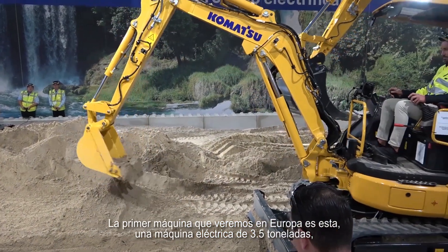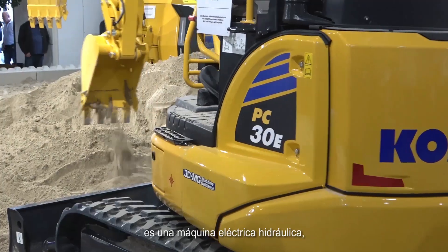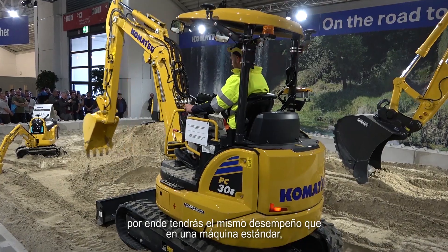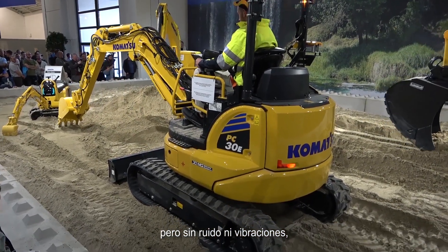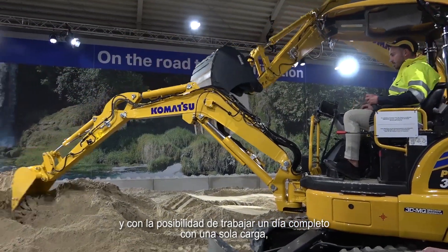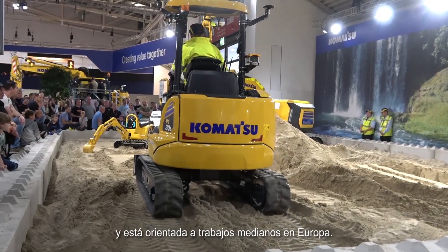The first machine we will sell in Europe is this one — it's a 3.5-ton electric. It's a hydraulic-electric, meaning you have the same feeling and performance of a standard machine, but without noise, without vibrations, and with the possibility to work a full day on a single charge according to the medium application in Europe.